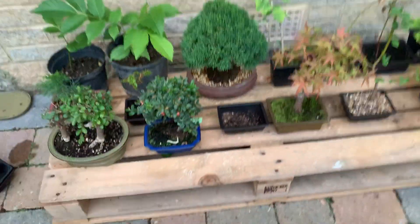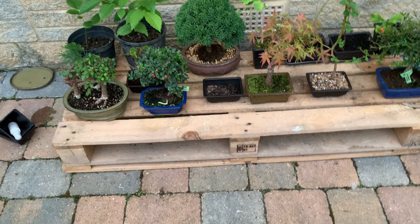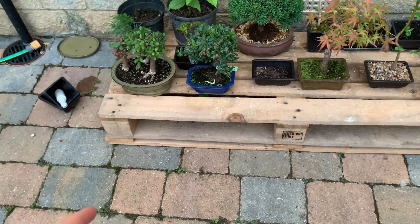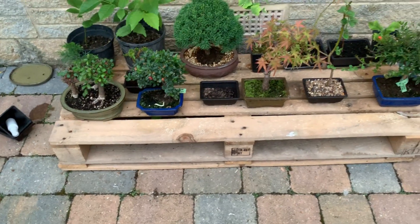Yeah, so I just wanted to show you my new bonsai and keep you updated with my collection. As you can see we've still not got the legs on yet, but they should be coming soon. Thanks, bye!